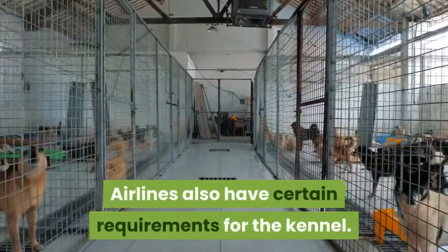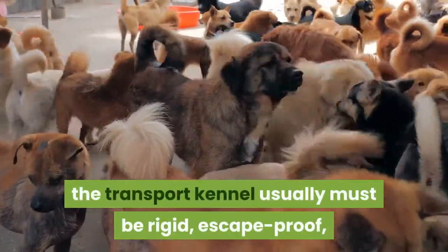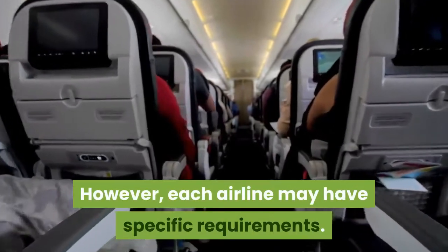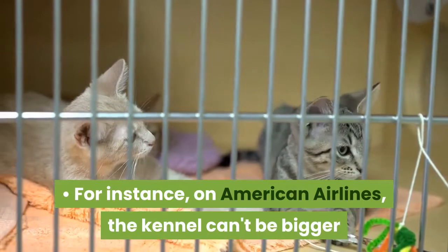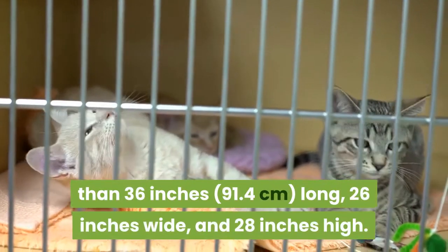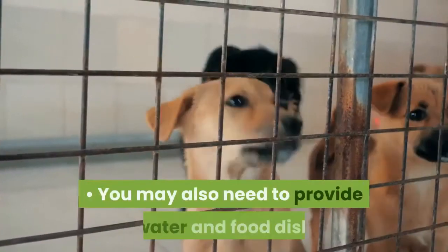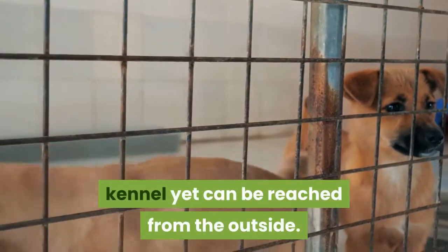Find a good kennel. Airlines also have certain requirements for the kennel. For the most part, the transport kennel usually must be rigid, escape-proof, and meet other requirements, such as ventilation on at least three sides for domestic flights. However, each airline may have specific requirements. For instance, on American Airlines, the kennel can't be bigger than 36 inches long, 26 inches wide, and 28 inches high. Nonetheless, your pet should be able to sit up, turn around, and lay down. You may also need to provide water and food dishes that are securely attached to the inside of the kennel yet can be reached from the outside.